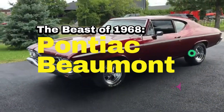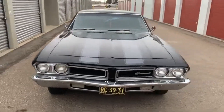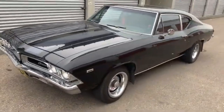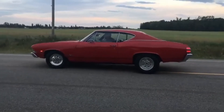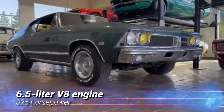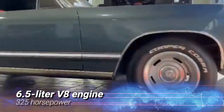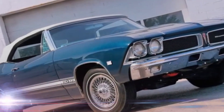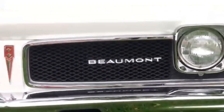The Beast of 1968: Pontiac Beaumont. Let's start with a Canadian muscle car that packs a serious punch — the 1968 Pontiac Beaumont. This isn't just any car; it's a symbol of power and speed that could take on any challenger of its time. Imagine the roar of its 6.5-litre V8 engine pushing out a heart-pounding 325 horsepower. Back in the day, it could blaze through a quarter mile in just 15.4 seconds, an impressive feat that left many in awe.